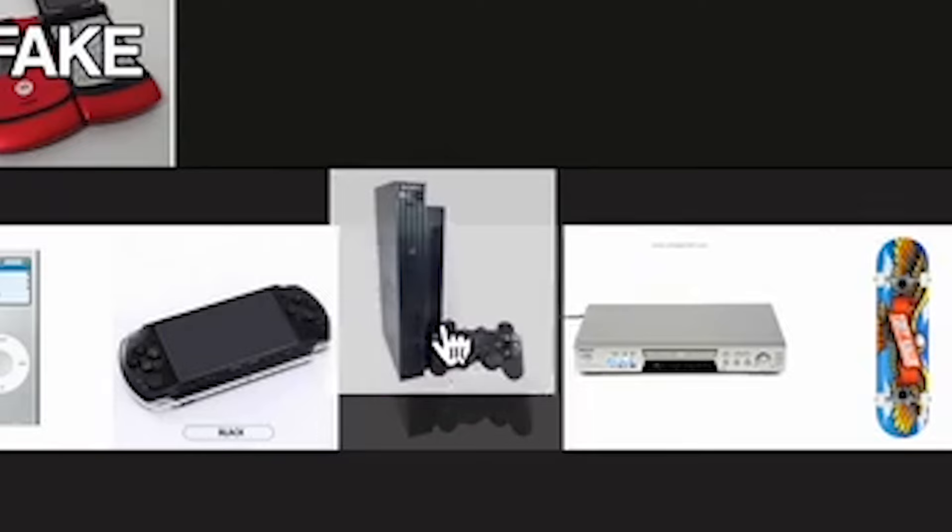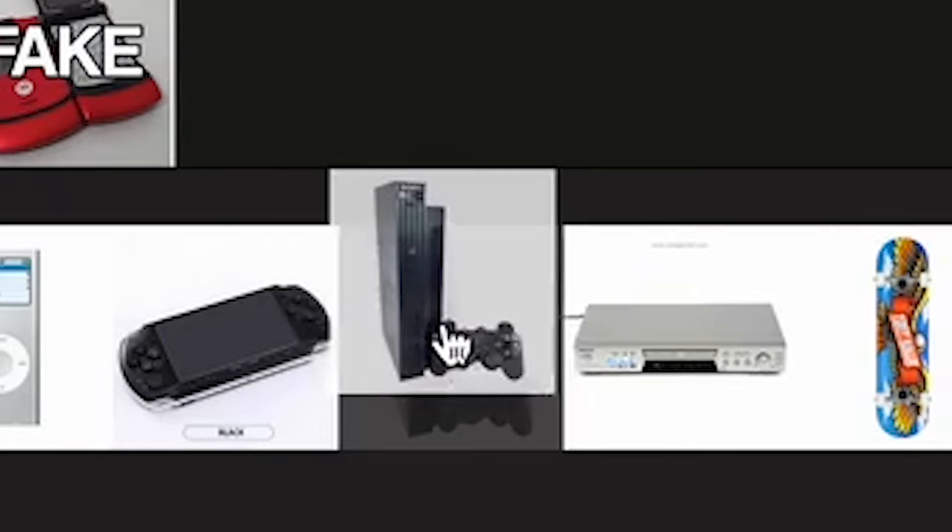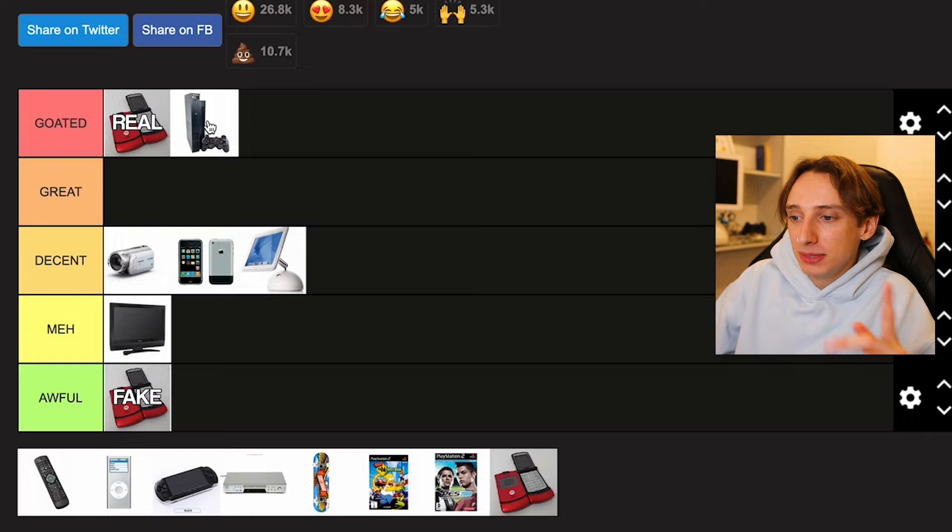Moving on — let's do the PlayStation 2. I'm putting this in Goated. The PlayStation 2 is an iconic console. I'm a bit biased because it was my first ever gaming console, so it has a special place in my heart. Yeah, the graphics aren't great and you've got memory cards, but I think it's purely nostalgia. I love going back to this and I had a lot of fun.